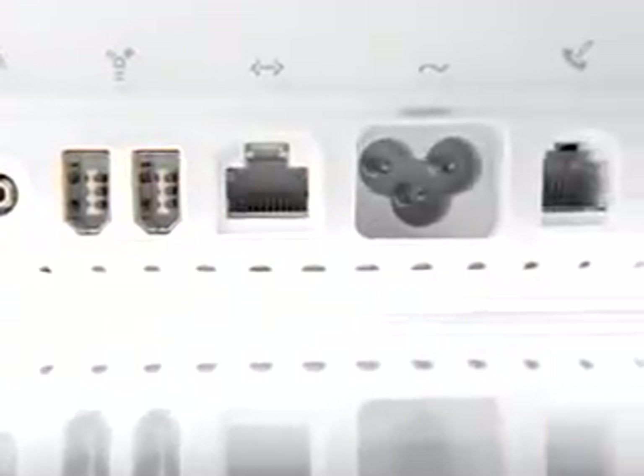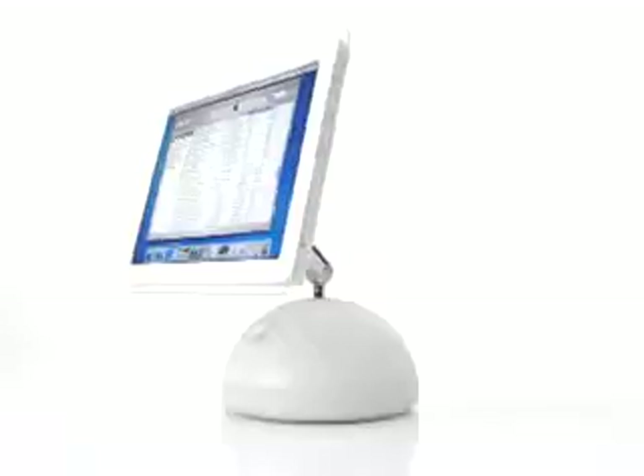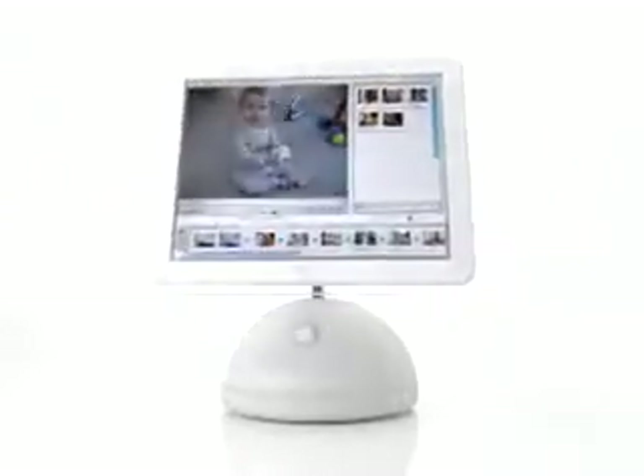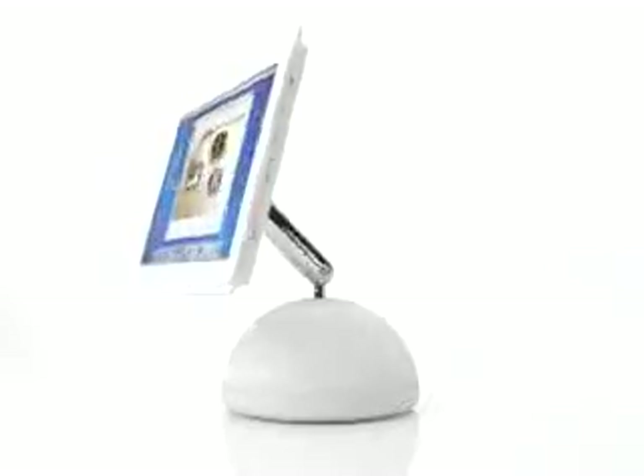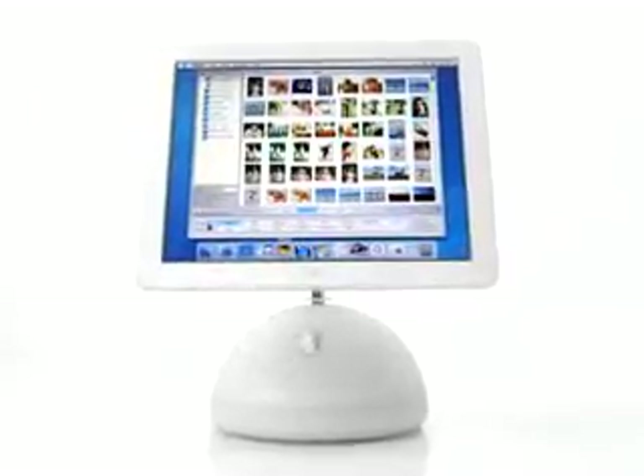It's the ultimate engine for your digital lifestyle. It has a powerful new operating system and the world's easiest to use applications: iTunes for managing all your music, iMovie for making your own movies, iDVD for creating and burning DVDs, and now iPhoto — the world's coolest digital photography software.